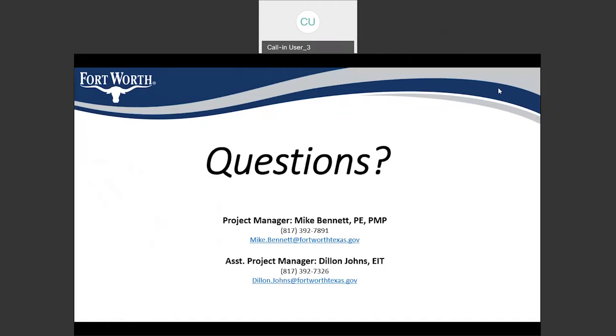Now we will open up to questions. We did have a couple of participants join a little bit late, so I want to reiterate: we are recording tonight's meeting and will post it on the city website. Council Member Zeta has also joined the meeting. My name is Mike Bennett, project manager, and Dylan Johns is the assistant project manager who took you through the slideshow.